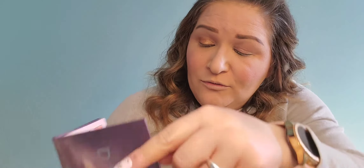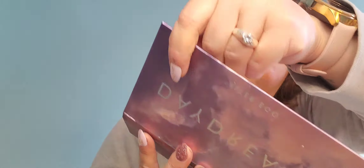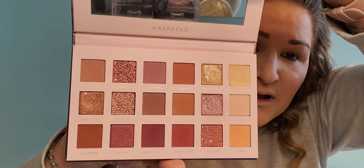Then she gave me this Daydream by Alter Ego, and it's also beautiful — also with some glitters, some mattes, some shimmers. I'm in love with this one too. I'm in love with all of them. She's the best friend ever.